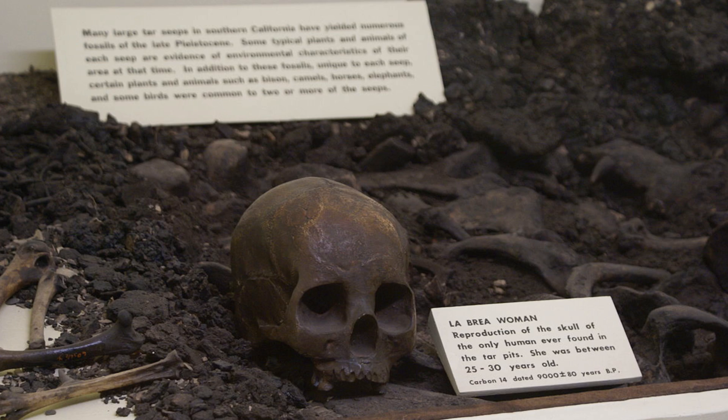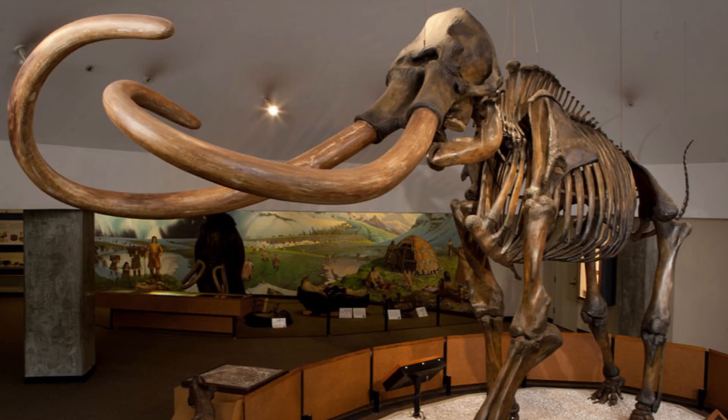Tons of fossils have been found in the La Brea Tar Pits. There's actually been one person found in the pits — a woman dated to about 9,000 years old. From the research it looks like she did not get trapped in the tar pits, but had already passed on, and in a sort of burial ritual she was put in the pits along with perhaps her pet, which looked like a small dog-type creature. The pits continue to find new fossils — in fact, a giant mammoth was just found while digging underneath this area for the new subway that they're putting in right now.